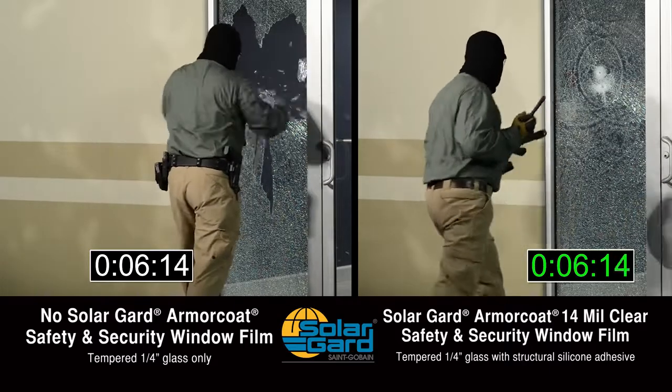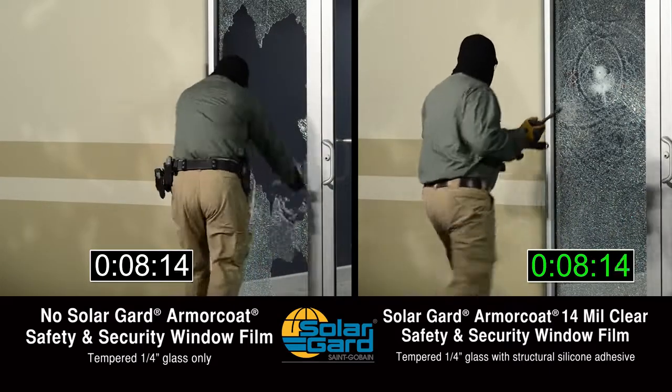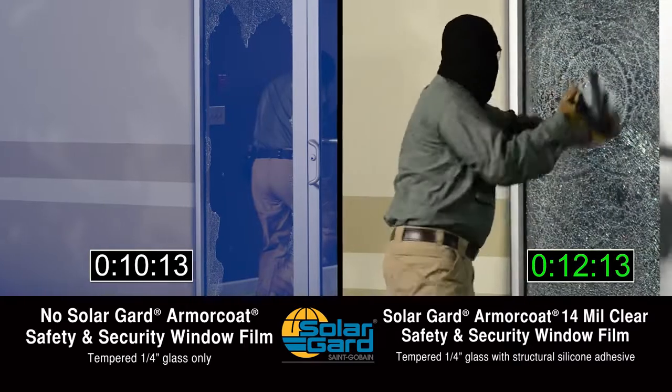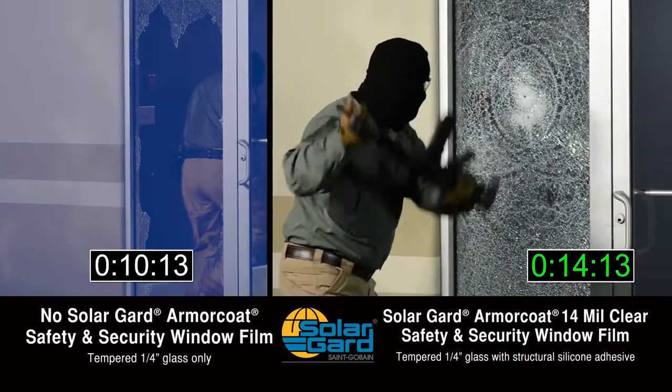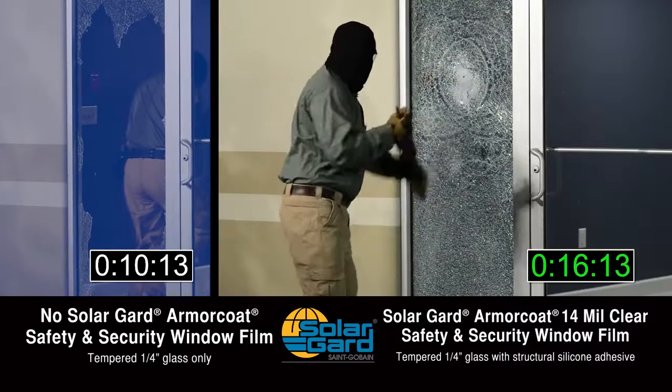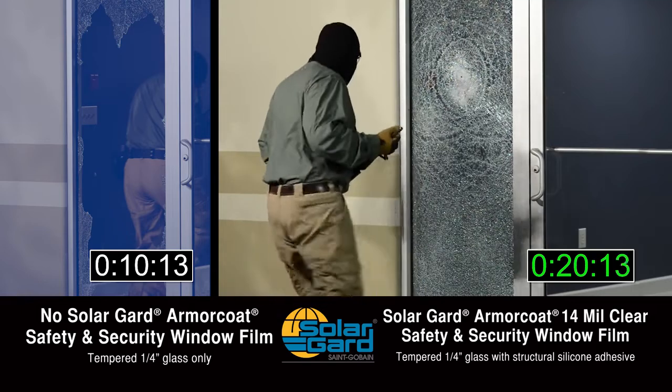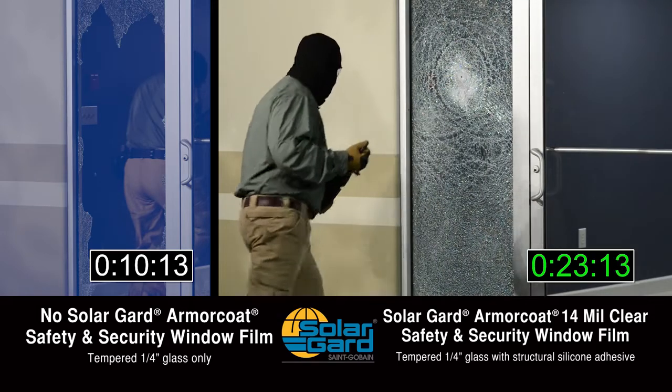Unstrengthened window and entryway glass gives intruders just what they want — clear visibility and quick, easy access. Glass strengthened with professionally installed Solar Guard ArmorCoat safety and security film makes it much more difficult for intruders to get inside.